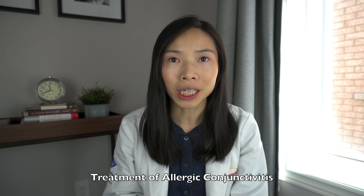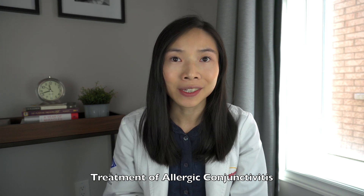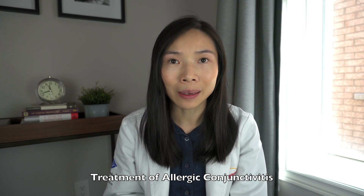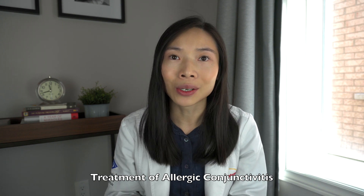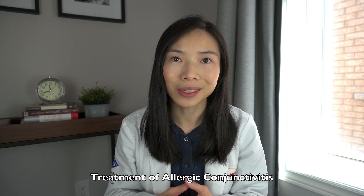Treatment of allergic conjunctivitis is an anti-allergy eye drop, which may be paired with an oral antihistamine if symptoms other than the eyes are involved. There are different types of anti-allergy eye drops which may be ideal for short-term or long-term use, so it is best to consult your optometrist on the best type of eye drop to use.